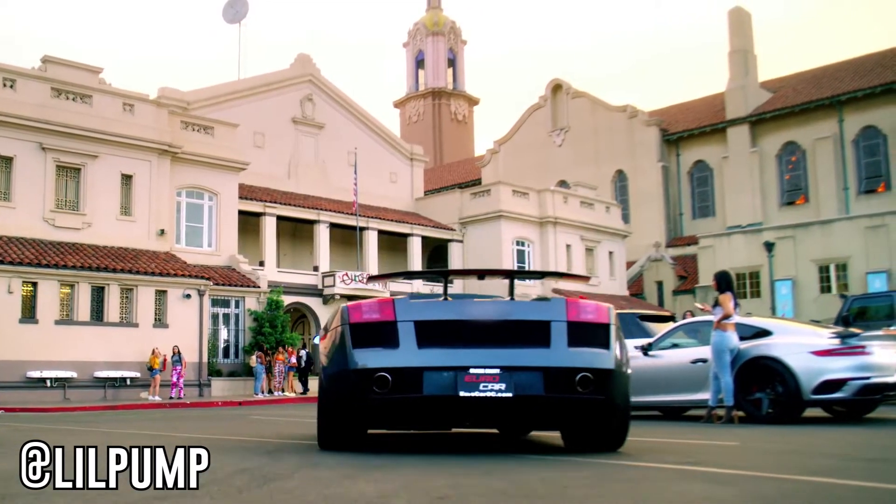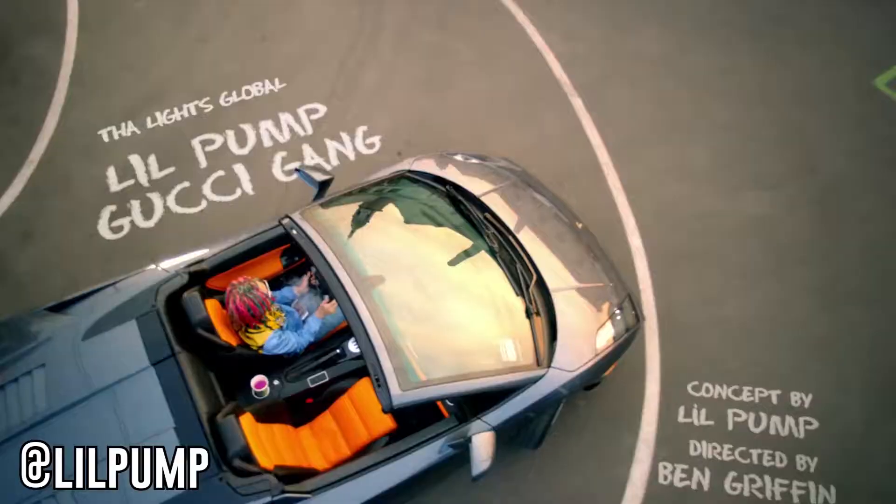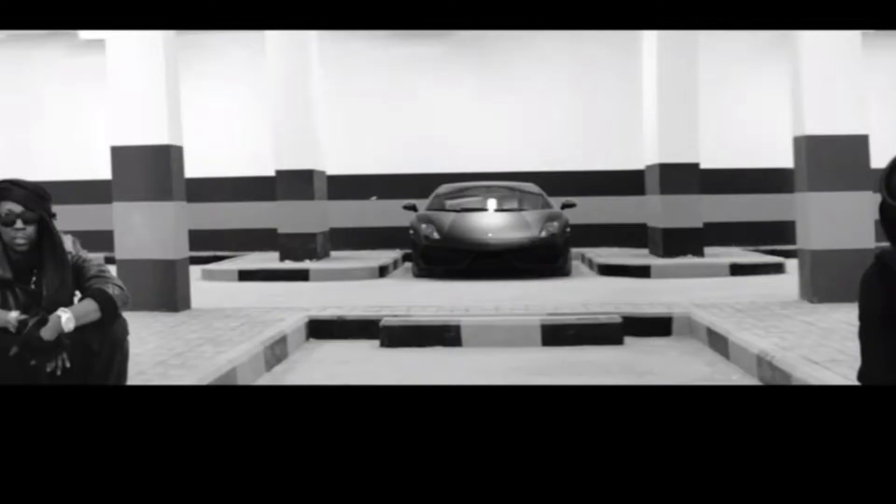Even today you can see it being used as an icon for flexing. We still see it in modern music videos as well as with Instagram influencers. Fun fact: did you know the music video for 'Mercy' — a song you'd think was talking about the Lamborghini Murcielago — actually featured a Lamborghini Gallardo instead? I always just thought that was kind of funny. But that's besides the point.